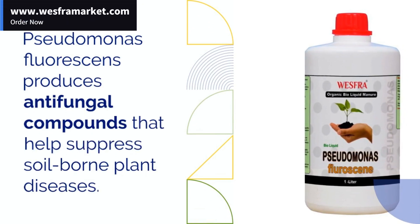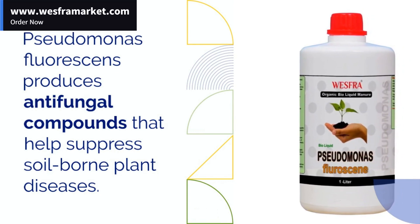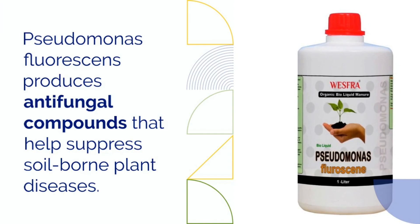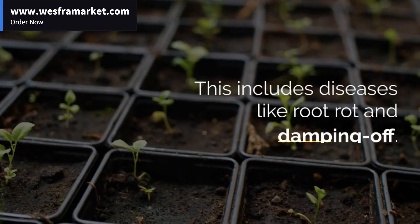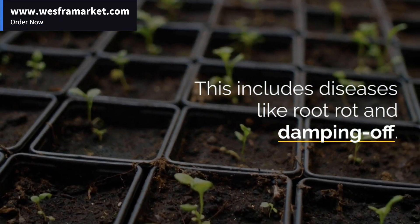If you want to buy our Pseudomonas Fertilizer, you can buy it directly from our website. A link to purchase the product is included in the description of this video. Also subscribe to our channel to stay up to date with our future videos.